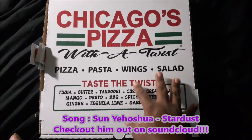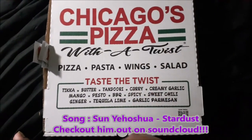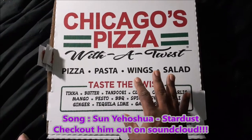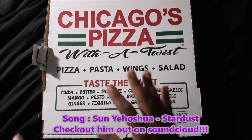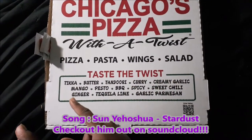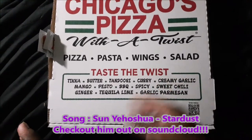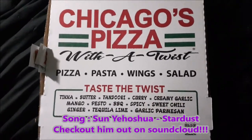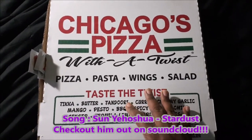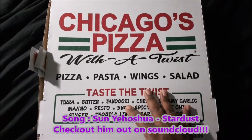The twist is this is traditional Chicago deep dish pizza — even though the place has original crust, thin crust, hand-tossed and all that — but this is a Chicago deep dish pizza with Indian flavors. When I say Indian, I mean East Indian. For example, they have the masala butter chicken, tandoori curry flavors, creamy garlic sauce — just a variety of things. The pizza is in the style of Chicago deep dish but the flavors are heavily influenced by East Indian cuisine.